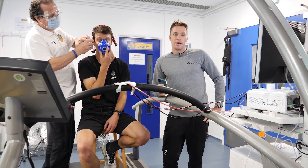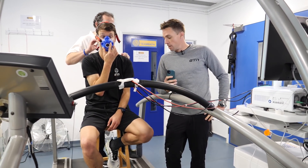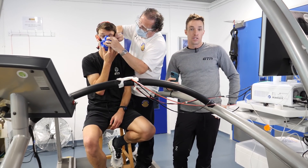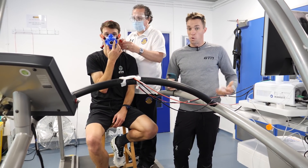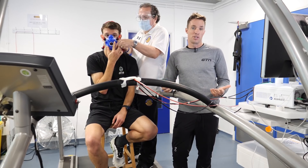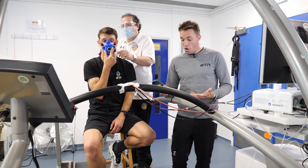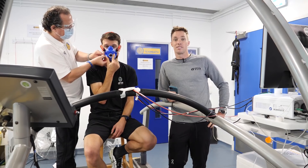What we're doing is measuring Mark's oxygen consumption while he's running. With each pair of shoes, we're running at exactly the same speed on the treadmill. So if he's using more oxygen or less, we know that pair of shoes is more efficient or less efficient. We would hope that the carbon shoes would be more efficient — and that's what we're going to find out.